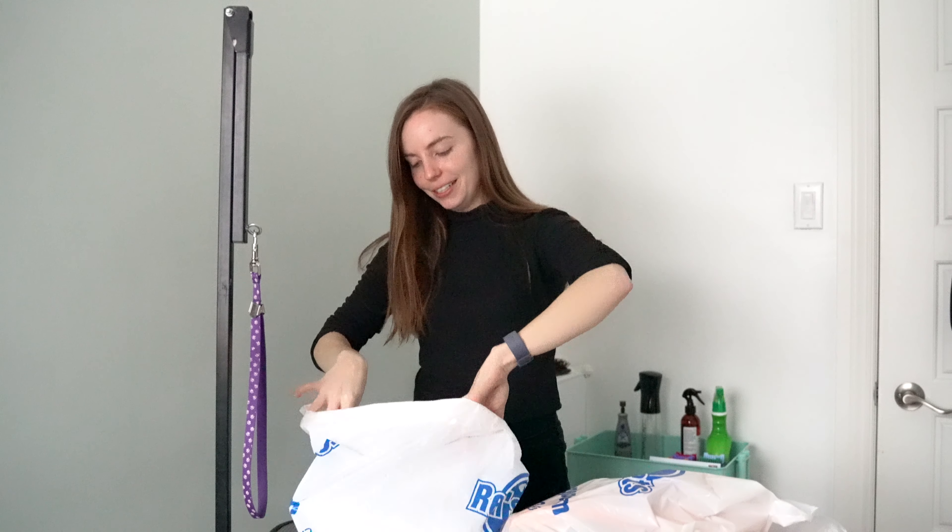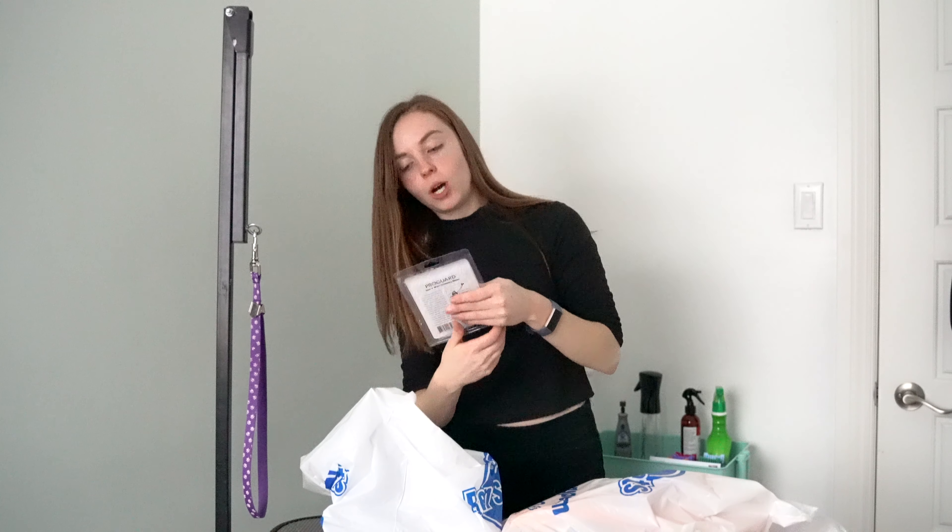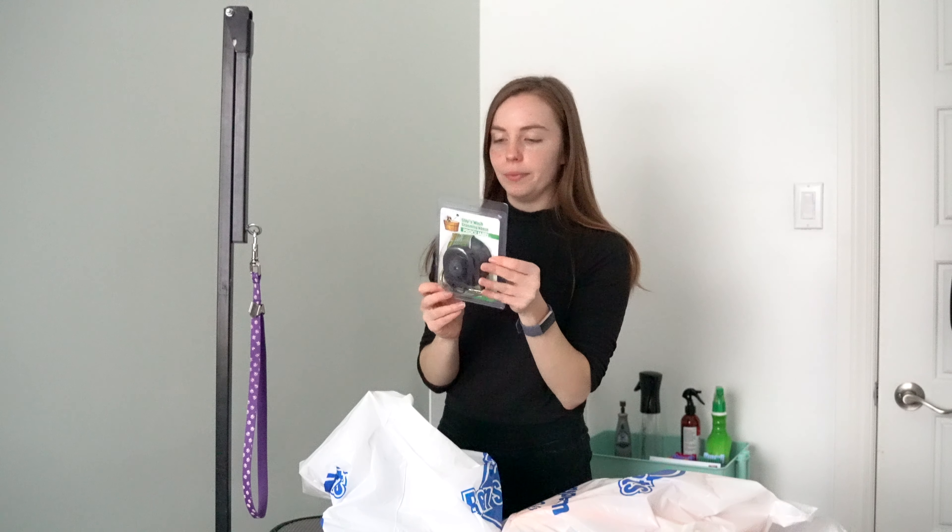So in my first bag, I have a stay and wash grooming noose. This basically goes in the shower and it's just like one of these except it suctions to the side of the shower. That'll be really nice when I'm bathing so the dogs aren't trying to escape and run all over the place.